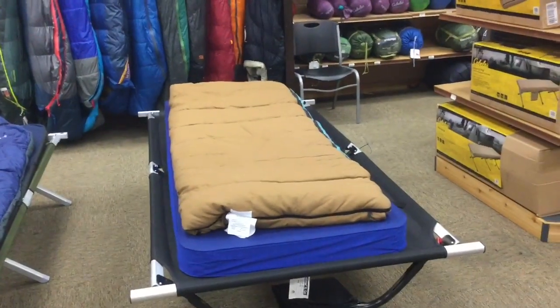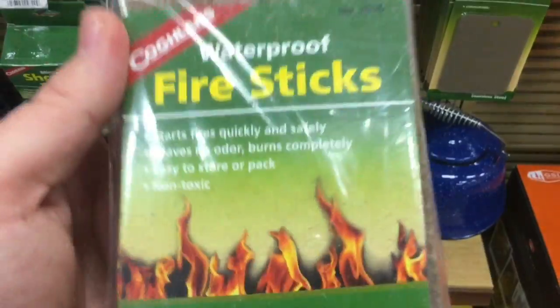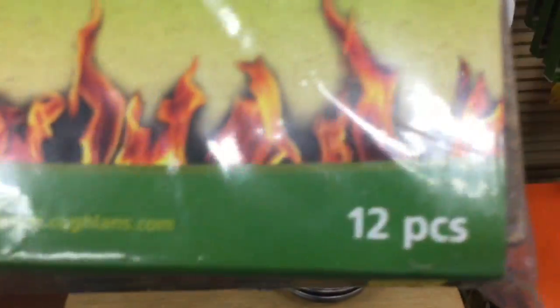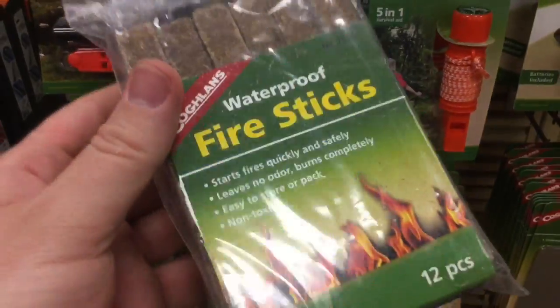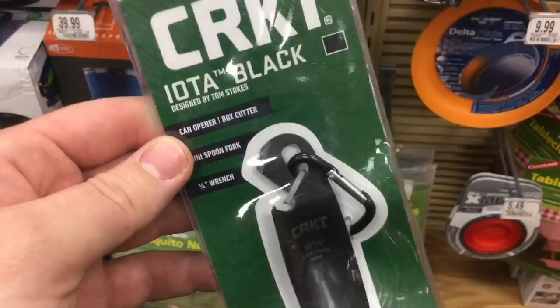I don't have any personal experience with these, but these are waterproof fire sticks. What I like about them is you get 12 fire starters for $3.99. You could probably split these down to about 48 fire starters for that price — not bad at all.